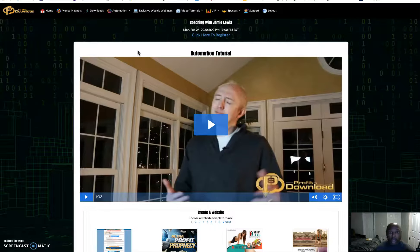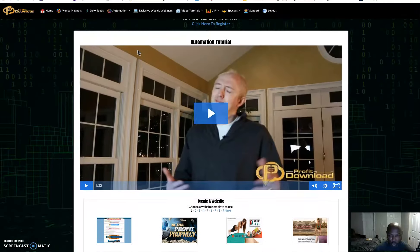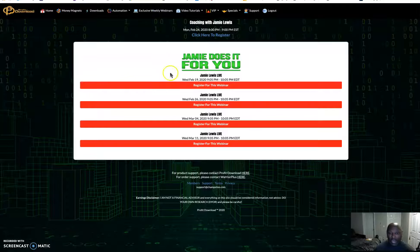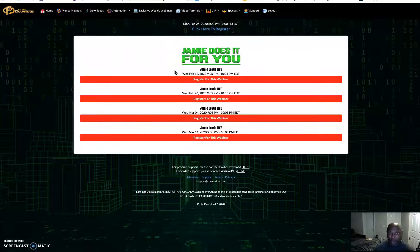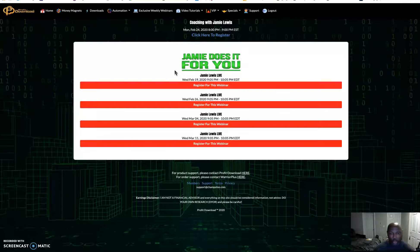This is the automation section — if you've bought the upgrade, all you have to do is push a button and you're done. The only thing you need to do is point your web service, which he'll show you how to do, and everything else is automated. There are also exclusive webinars where Jamie will walk you through the process step by step.